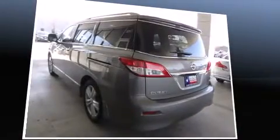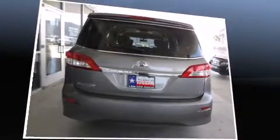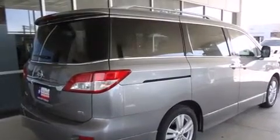This model accommodates seven passengers comfortably and provides features such as an outside temperature display, heated seats, fully automatic headlights, a power rear cargo door, rear wipers, and a split-folding rear seat.